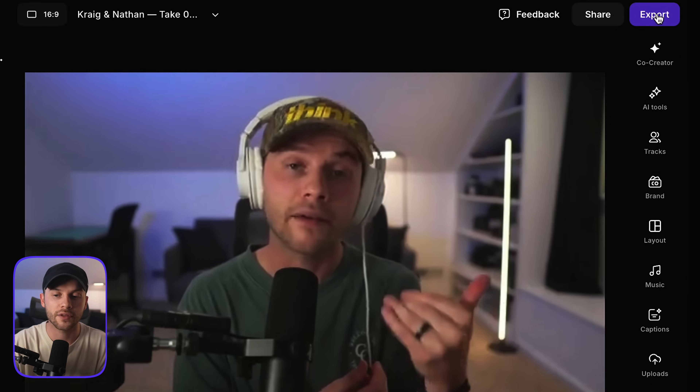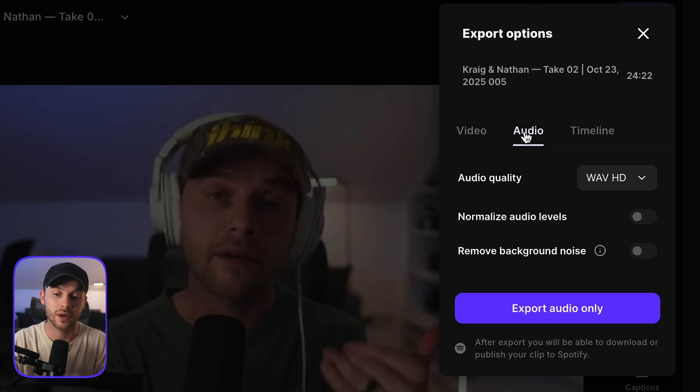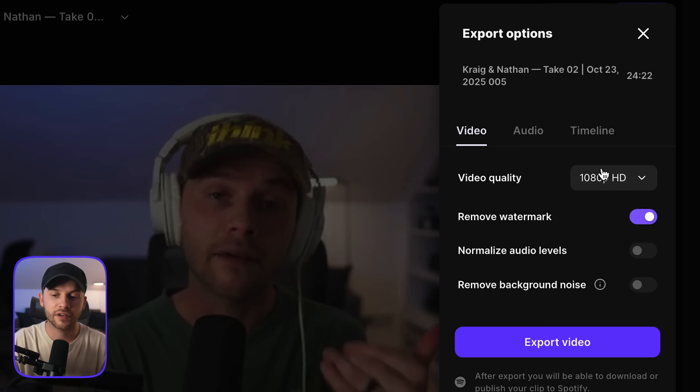Once you're happy with your edit, click on the top right corner and hit export — you can export the video file. If you're doing a podcast, you'll also want to export the audio file. I would typically choose WAV because it's the highest quality, but you could also choose MP3 if you prefer. For video quality, I'll export a 1080p video file and show you the next step of our process: packaging up this entire video with the most important marketing information that's going to attract viewers to our episode.